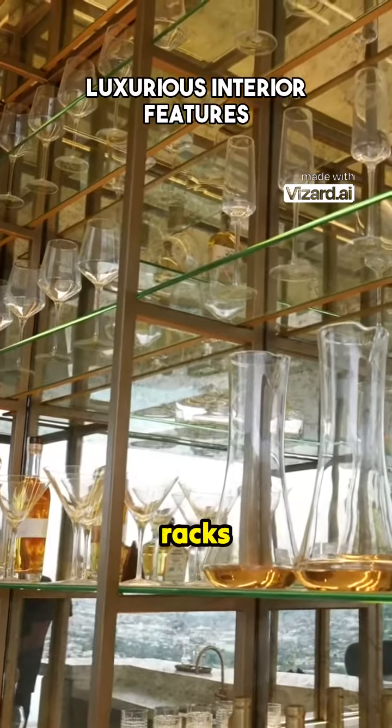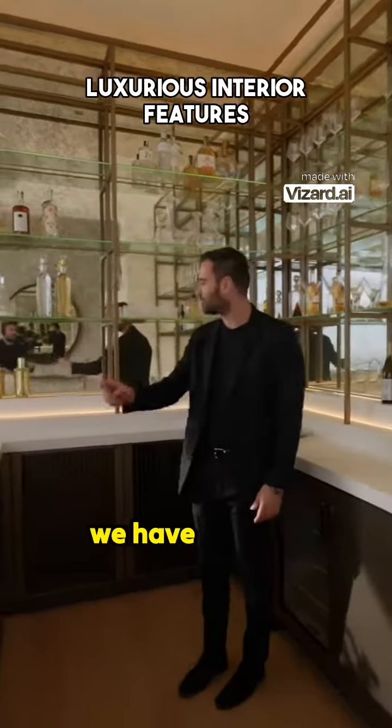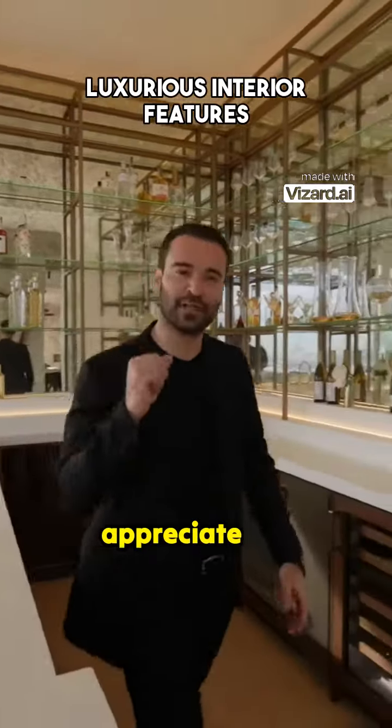I love these open racks. Nicely staged wine fridge, small fridge on this side. And we have the sink here. Great space for you to serve your seating area. And again, even from this angle, you appreciate the views.